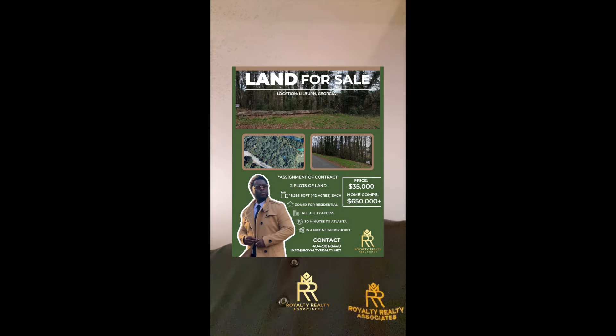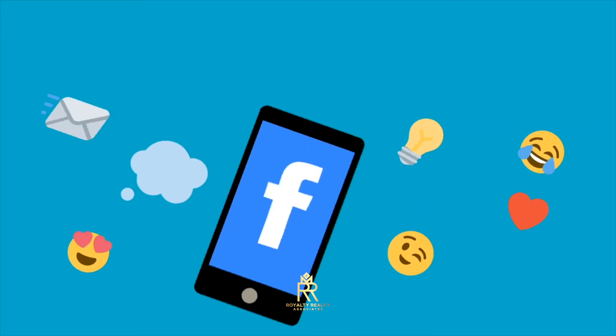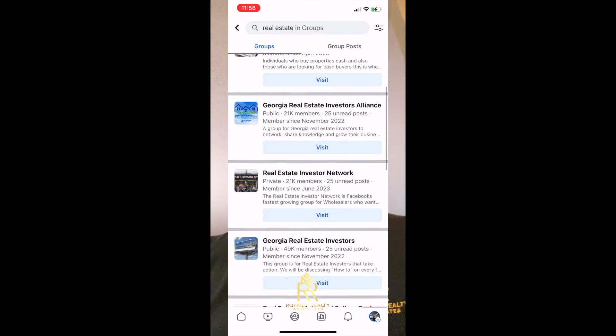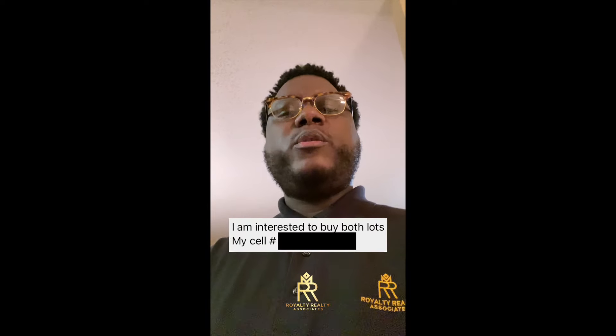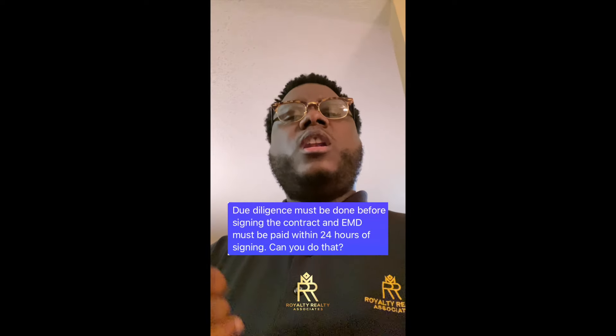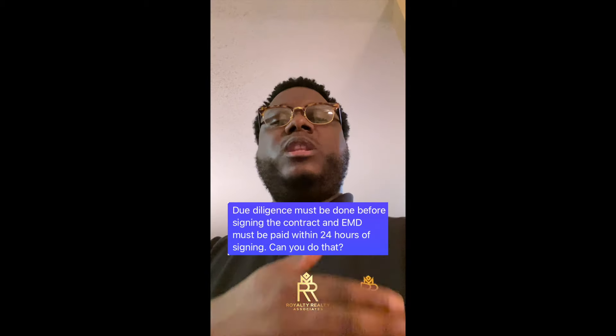So I ended up making a marketing flyer for the deal, made an email, sent it out to all my buyers, and posted my marketing flyer on all social media platforms — specifically Facebook. I posted it in all Facebook real estate groups and Facebook Marketplace. I ended up having a buyer reach out through Facebook Marketplace saying he was very interested. I gave him the terms my JV partner told me, and told him he'd need to do his due diligence before signing the contract and pay his earnest money deposit within 24 hours of signing. He said, 'No problem.'